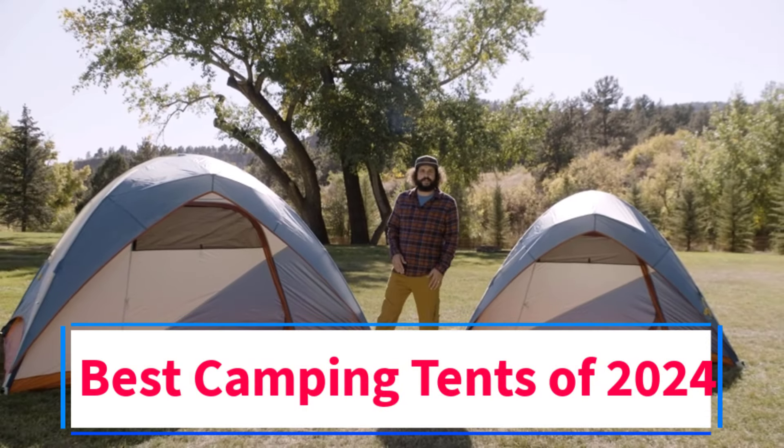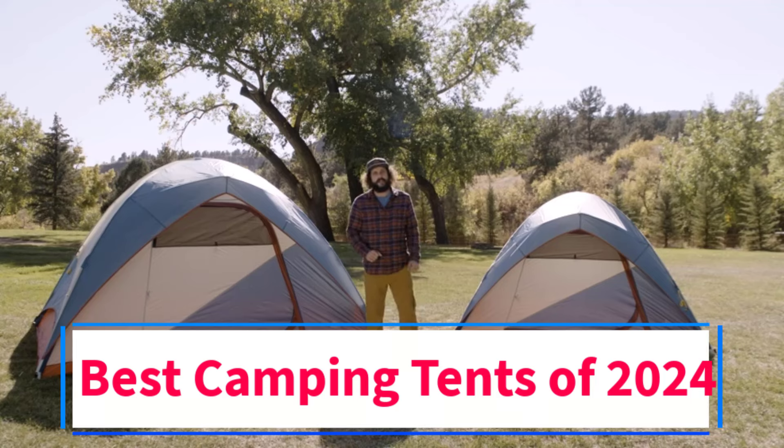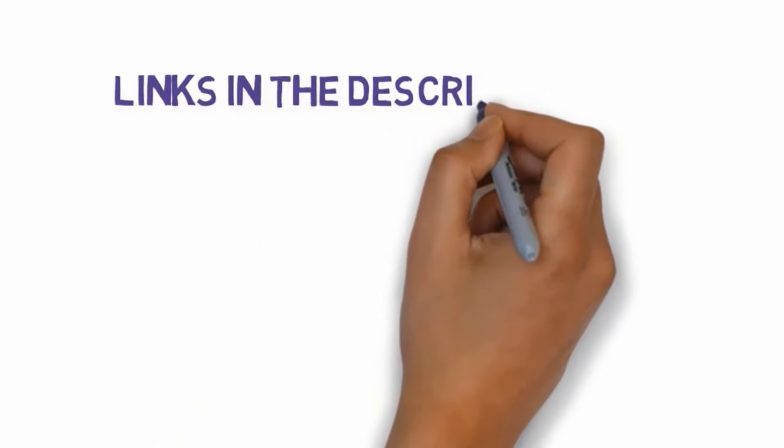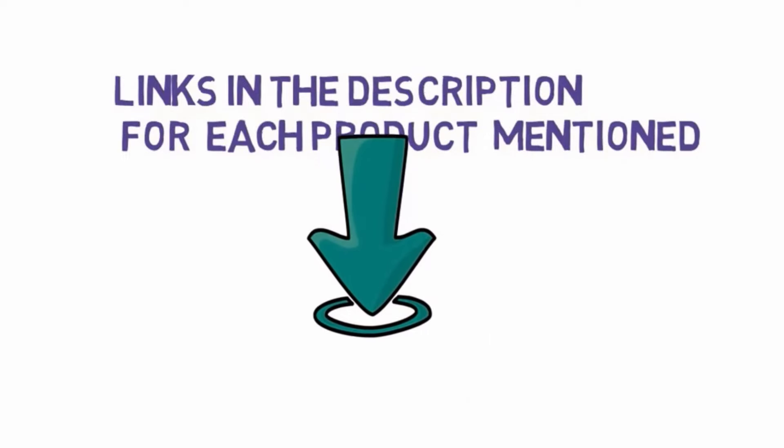Are you looking for the best camping tents of 2024? In this video we will look at some of the 4 best tents on the market. Before we get started, we have included links in the description, so make sure you check those out to see which one is in your budget range.